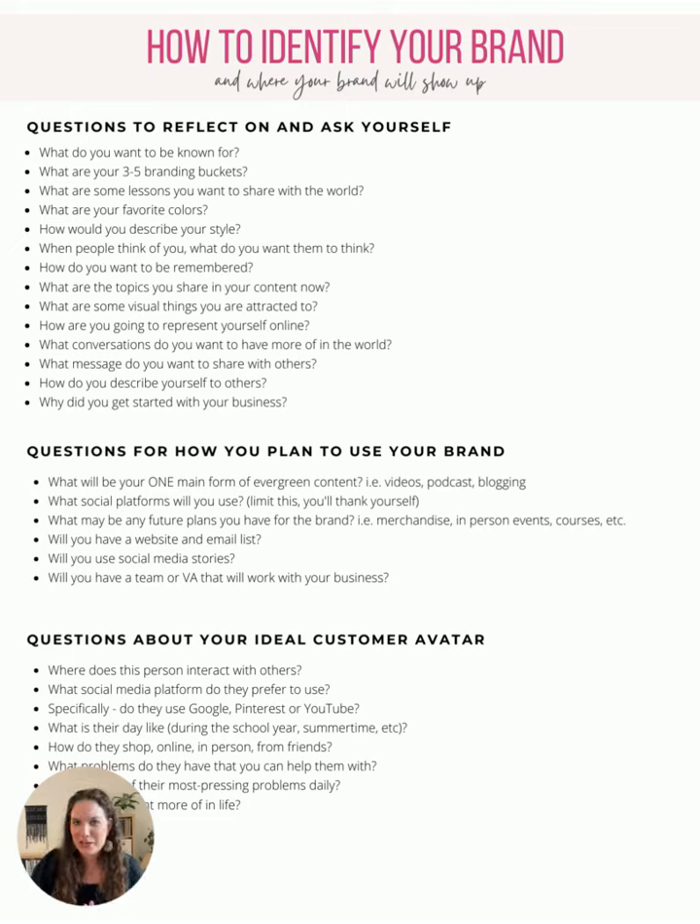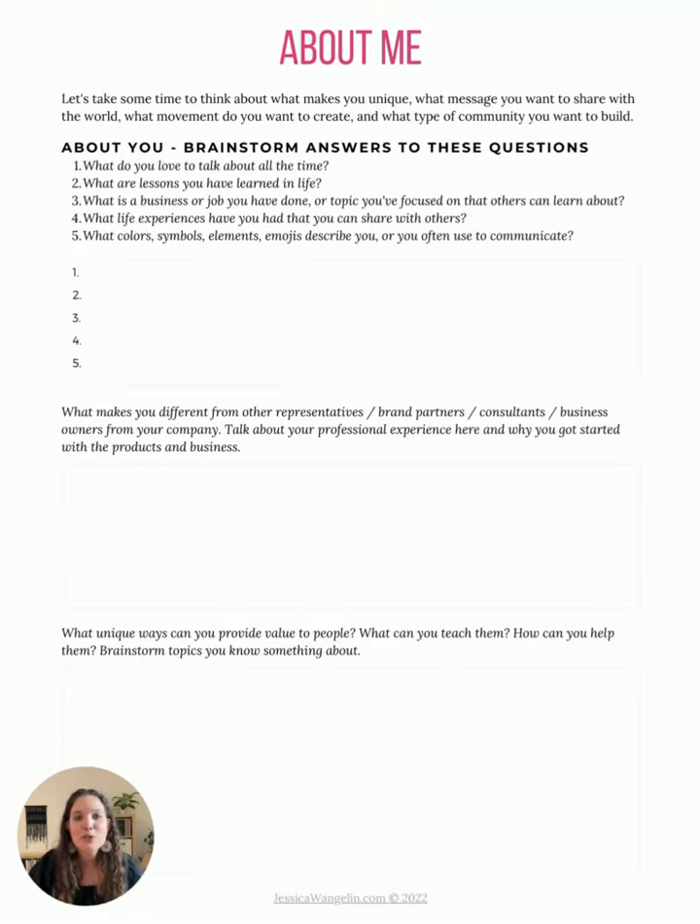I'm not going to read off all of the questions here about how to identify your brand, but these are questions to reflect on and ask yourself — about what you want that message to be and what in your past will help inform what you're going to do going forward. And then more specifically, there are questions about your ideal customer avatar, also known as the ICA — that's the person you're going to help. You have to put yourself in their shoes: what is their journey with you and how does your brand help them? Starting through the workbook, there are pages that walk through talking about you.